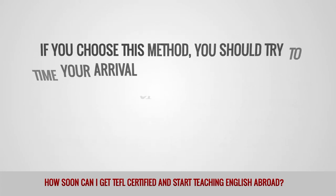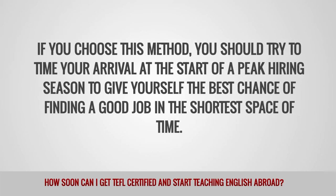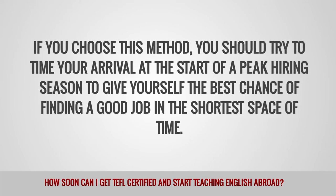If you choose this method, you should try to time your arrival at the start of a peak hiring season to give yourself the best chance of finding a good job in the shortest space of time.